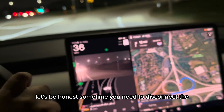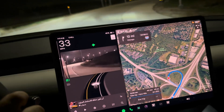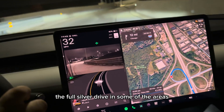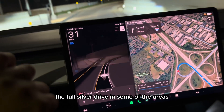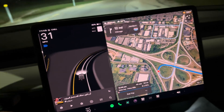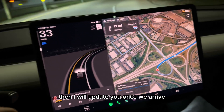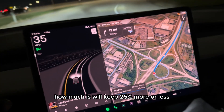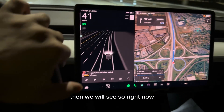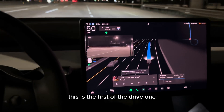To be honest, sometimes you need to disconnect the full self-drive in some areas, but I will keep it on for most of the trip until I arrive. Then I will update you once we arrive on how much battery is left — whether it stays around 25% or more. Right now this is the full self-drive engaged.